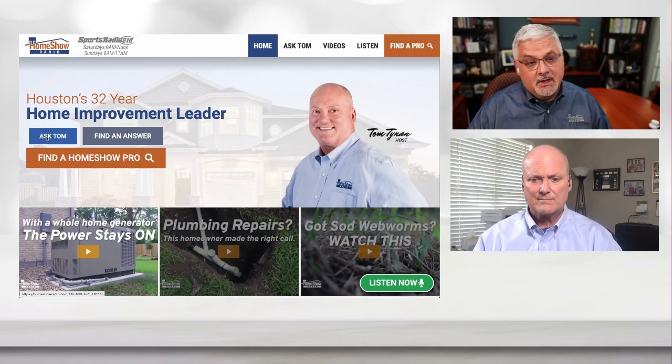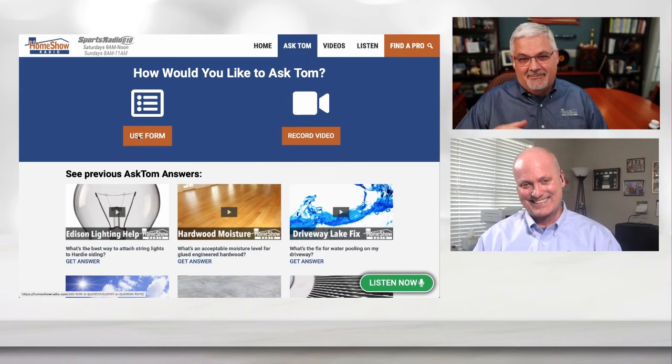If you have a question, go ahead and click on Ask Tom. Go to homeshowradio.com and fill out the form and send us your questions with your pictures or whatever you have. Tom will answer it because he likes to help people — how else could he have been doing this for 30 years if he didn't enjoy it? We post one of these videos every day at homeshowradio.com, the Homeshow Radio Facebook page, and the Homeshow Radio YouTube channel. Find them all there. And if you're watching on YouTube, if you give us a thumbs up, we'd sure appreciate it.